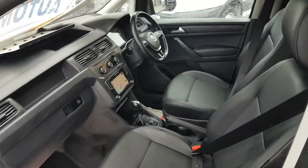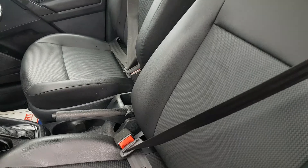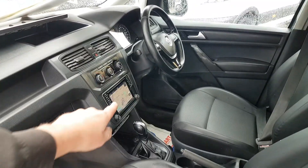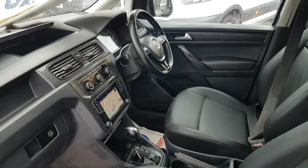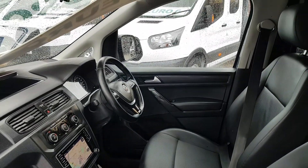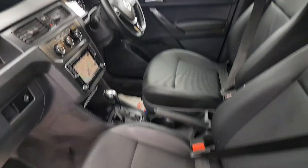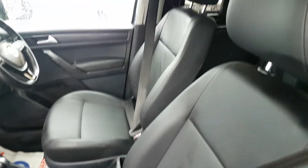It's got lots of extras: DSG automatic gearbox, full-screen navigation, air conditioning, heated seats, flat-bottom steering wheel, cruise control, Bluetooth, and a multi-function steering wheel. It has a black leatherette interior.